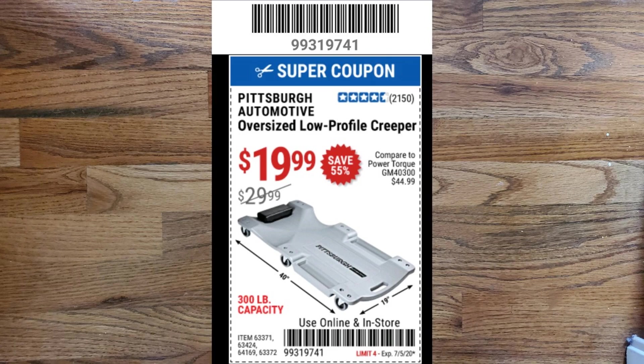The next coupon is a Pittsburgh Automotive oversized low-profile creeper for $19.99, which normally lists for $29.99 and has a 300-pound capacity. I can't personally comment on the quality of this creeper since I don't own one, but I think it would be adequate for the do-it-yourself shade tree mechanic who occasionally does his own oil change in his driveway.